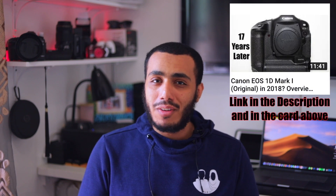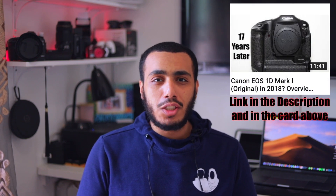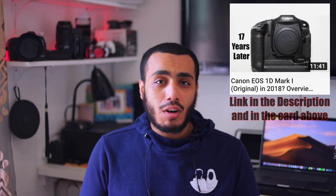Next I moved on to the 1D Mark I, which is not even a full frame camera. It's an APS-H camera — a 1.4x crop, which is a little bit better than the 1.6x on an APS-C crop sensor camera. Again, great image quality, no video, and it was only 4 megapixels. But like I said, it actually had great image quality.